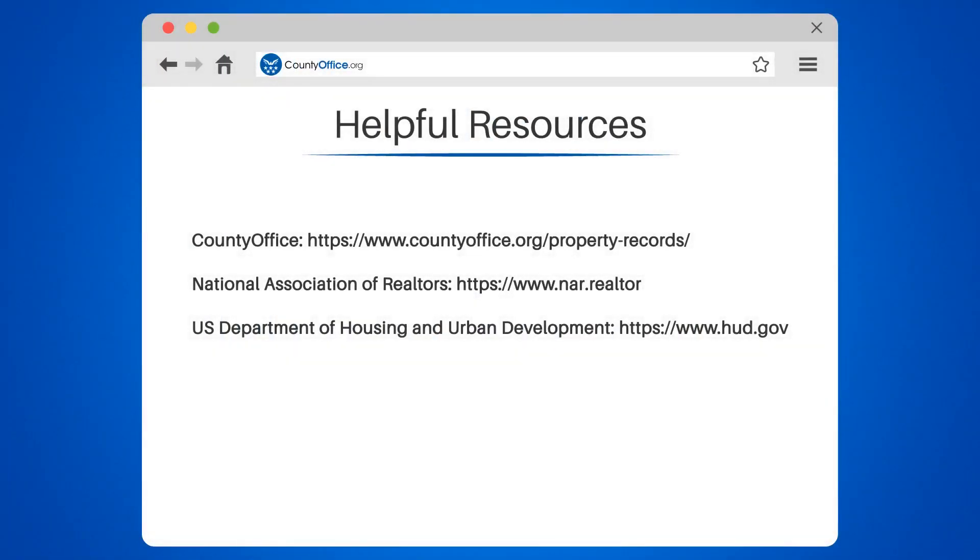Take a look at the links in the description below to learn more. If you have any questions or want to share your thoughts, leave a comment.